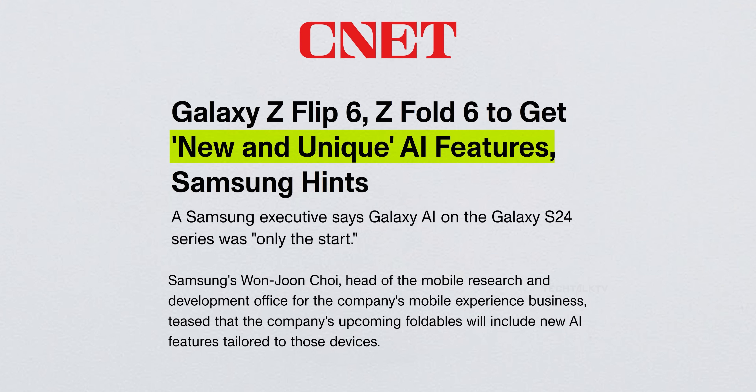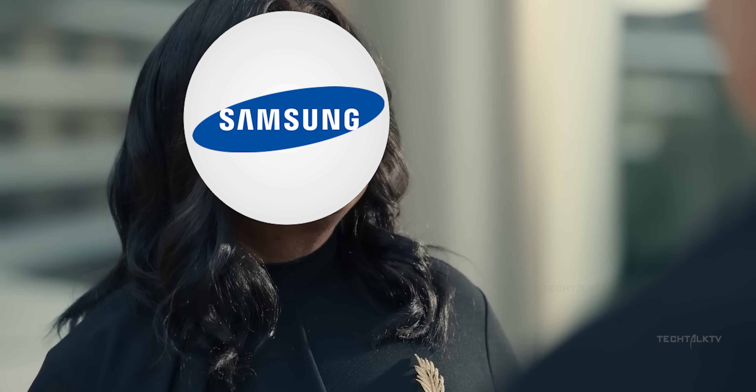Samsung said they're bringing new and unique AI features to the Galaxy Z Fold 6, and now we know what at least one of those features will be. What's up guys, Sal here. So just recently,